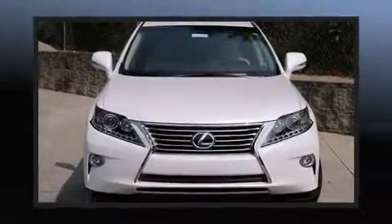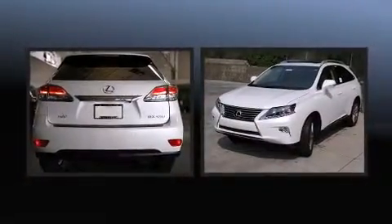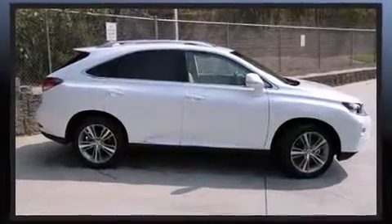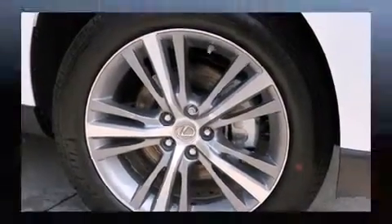The 2015 Lexus RX 350 — a 3.5-liter V6 engine pairs with a sophisticated six-speed automatic transmission. For added security, dynamic stability control supplements the drivetrain. Lexus prioritized comfort and style by including a leather steering wheel and an automatic dimming rearview mirror.